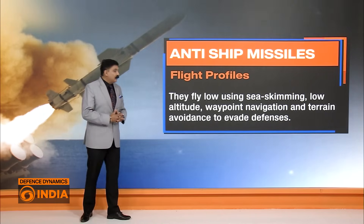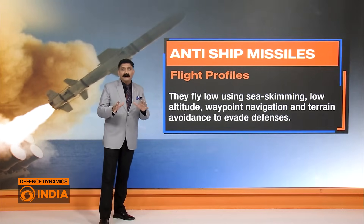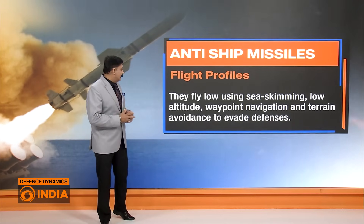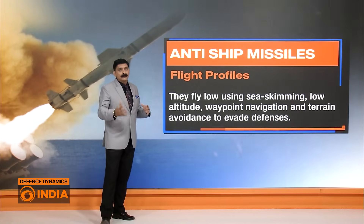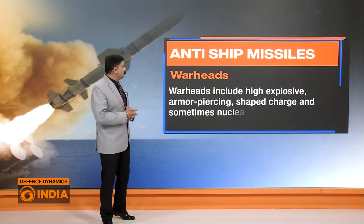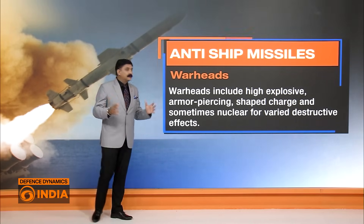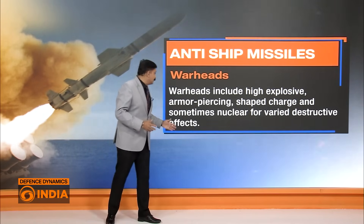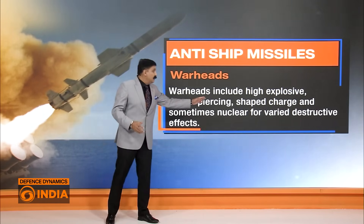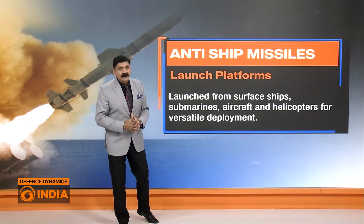In terms of flight profile, anti-ship missiles are sea-skimming, flying at very low altitude, and are waypoint-navigated so they can avoid the defenses of other ships. As far as warhead goes, they carry various types of explosives including armor-piercing, shaped charges, and sometimes even nuclear warheads, depending on whether they are targeting a very large aircraft carrier.